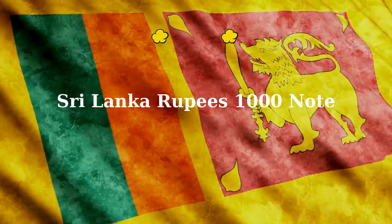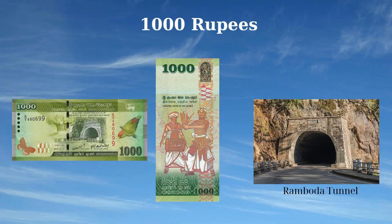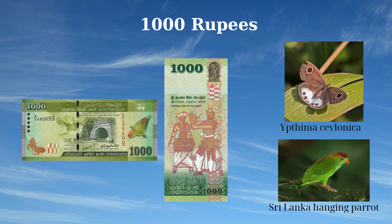On the front, the note features the newly constructed Rhamboda Tunnel juxtaposed with the rock wall at the same location before construction, symbolizing progress and modernization. The front design also includes the Sri Lanka hanging parrot (Loriculus beryllinus) and the white four-ring butterfly (Ypthima ceylonica), representing the country's diverse wildlife. The reverse side showcases traditional Sri Lankan culture with images of a Kandyan dancer and a dol-bera drummer. It also includes a guard stone with guardian deities and a stylized floral motif known as the Dviththa Liya Vella, reflecting the island's artistic and cultural legacy.